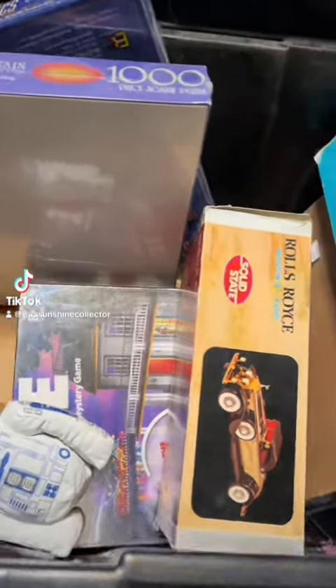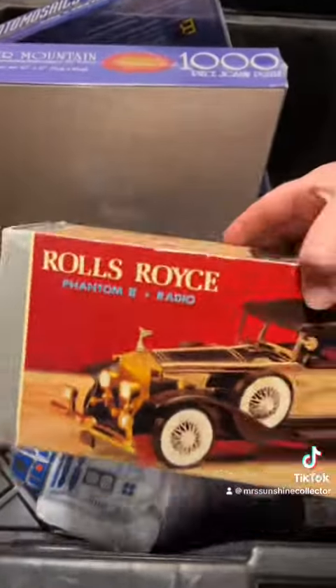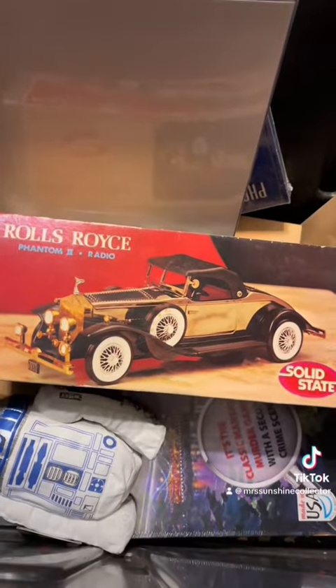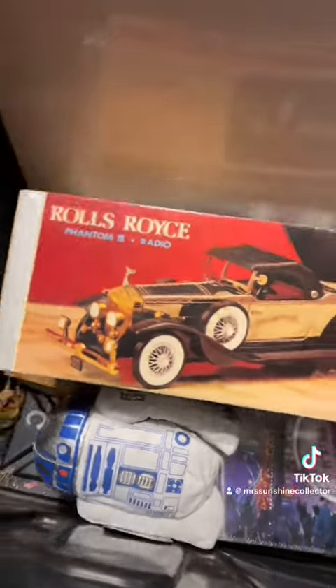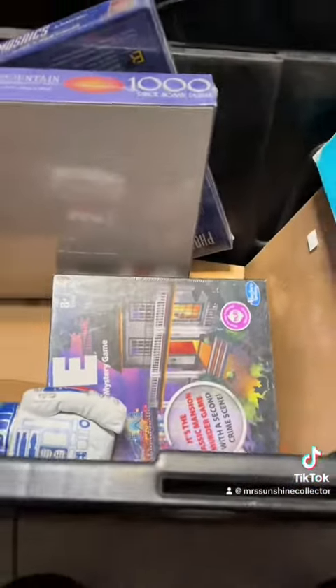These are some of the other things I picked up over the weekend. I probably paid a dollar a piece. So, a Rolls Royce car — not new, it is open, but I have not looked at the condition. But for a dollar, how could you beat it?